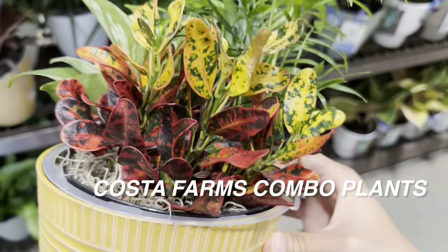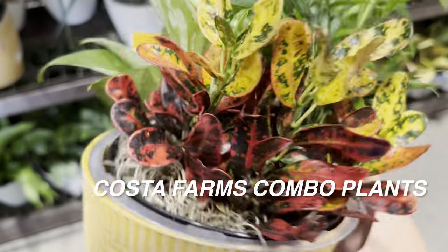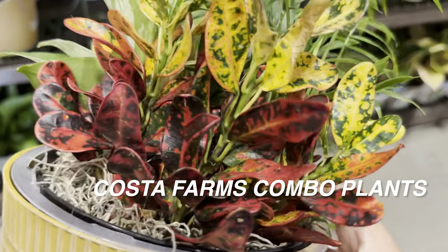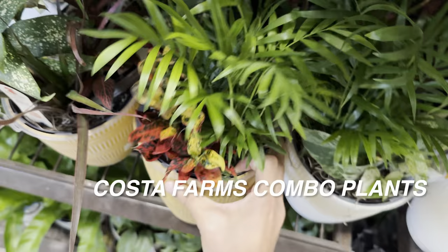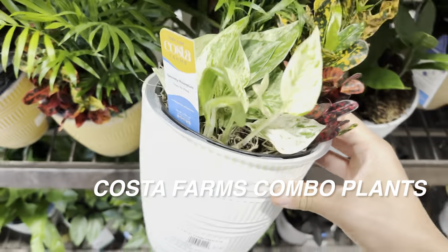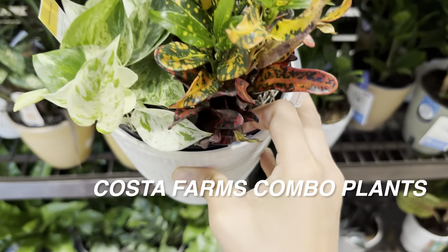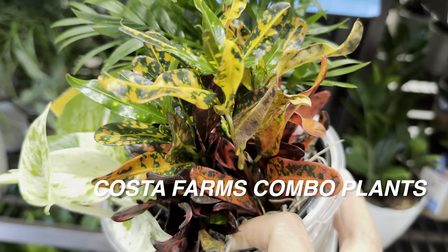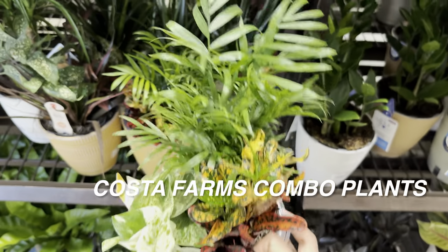This one I would actually buy just for the Croton — it's beautiful because you can see the gradation of the colors; it looks like a flame with red, orange, and yellow. Really like that coloration right next to the palm. We also have a Marble Queen Pothos in there. Most of the plants in this combination have similar care tips, except the Marble Queen, which may not take as much light as the Croton and palm would need. It's in a self-watering planter for $17.97 — very interesting combination, though long-term the Croton and palm will get quite large.